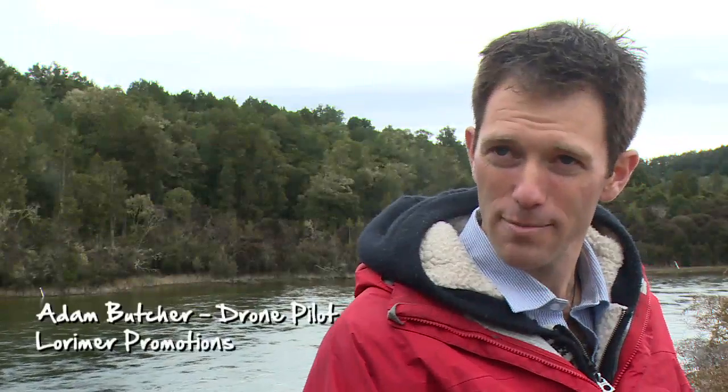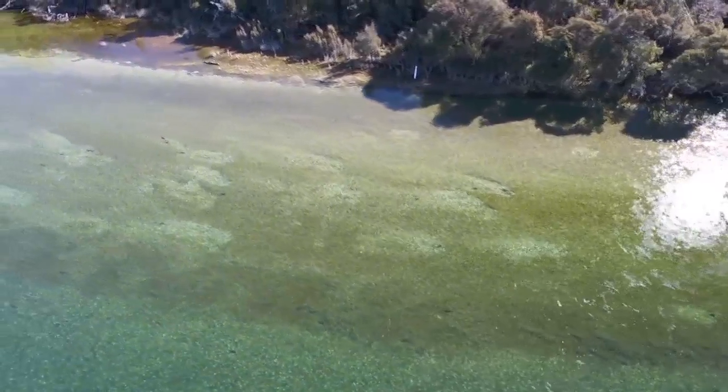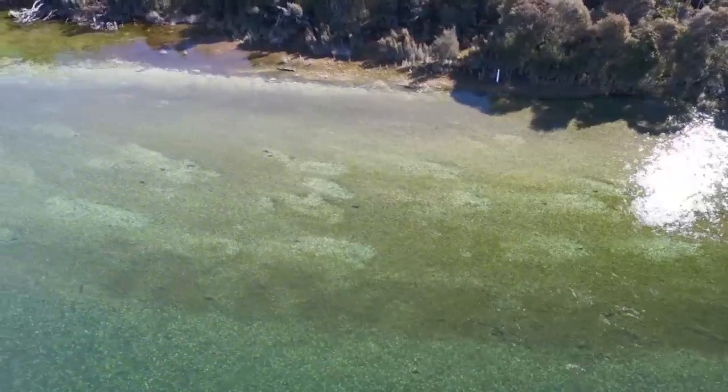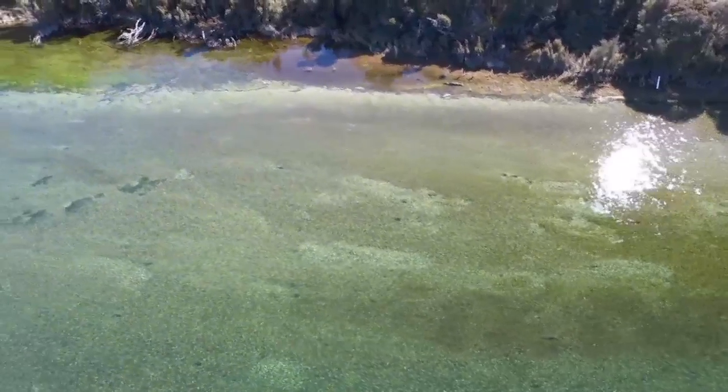The drone is an incredible tool and we've found it most appropriate for doing this sort of work — to get very close to the fish, but also the low noise means it's not disturbing any of the fish life while we're filming around them. The clarity is incredible, so it gives us the ability to work anywhere up to 400 feet and right down to about four feet off the surface if we choose.